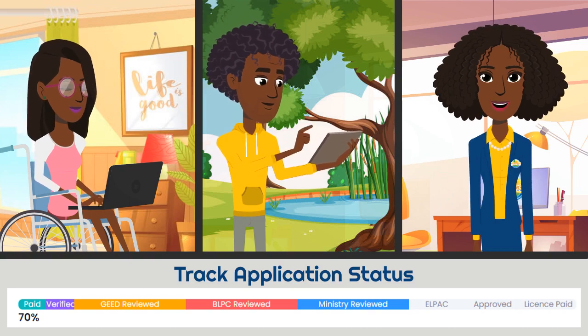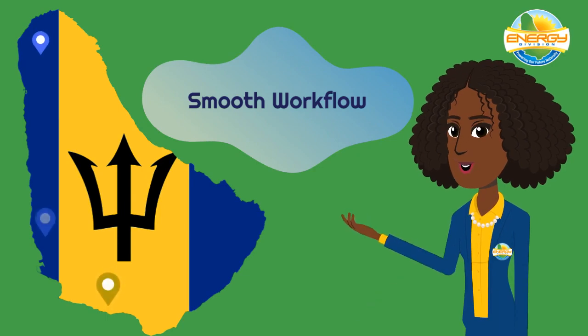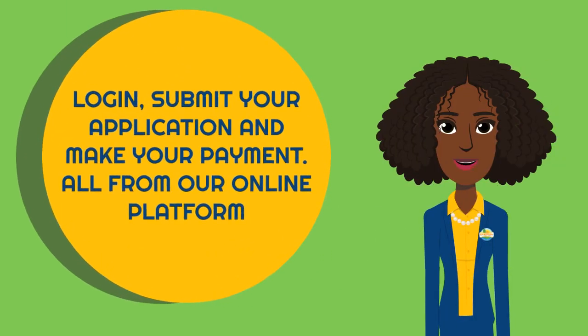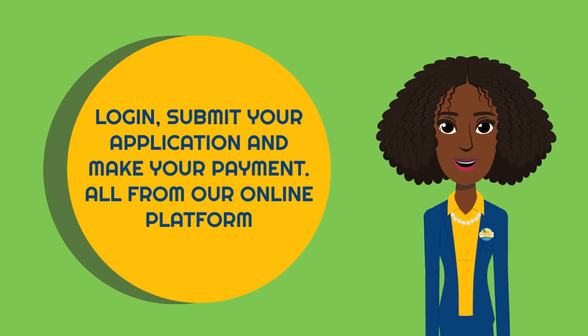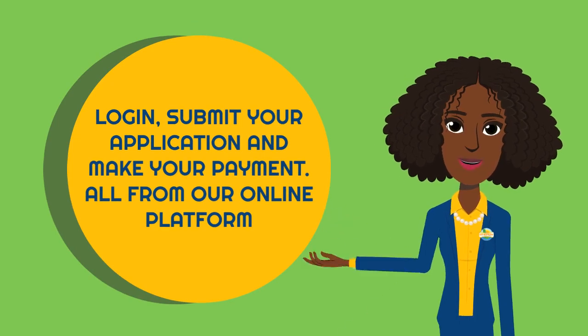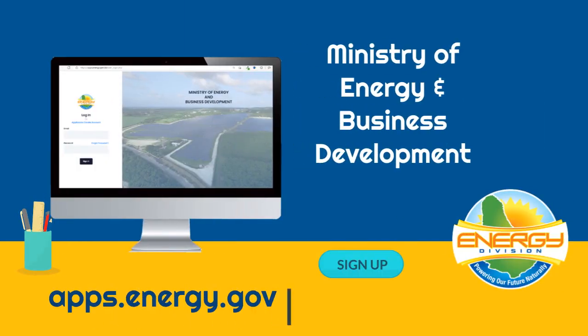Our portal is accessible from anywhere. Enjoy a smooth workflow and personalized customer support. Just log in, submit your application, and make your payment — all from our online platform. apps.energy.gov.bb. Easy sign-up. Easy process.